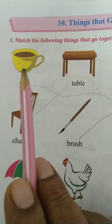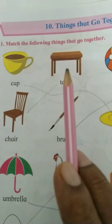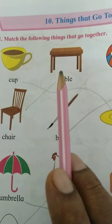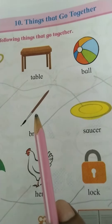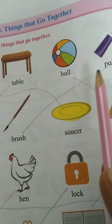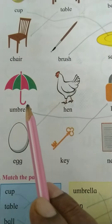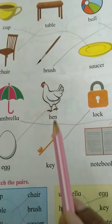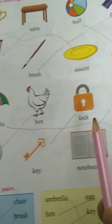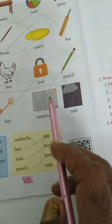Here are the pairs: cup and saucer, chair and table, brush and paint, ball and bat, umbrella and rain, egg and hen, key and lock, and pencil and notebook.